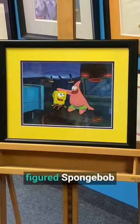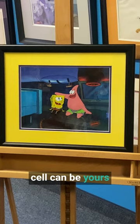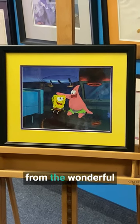This beautiful full-figured SpongeBob and Patrick animation cell can be yours this holiday season from the wonderful world of animation.